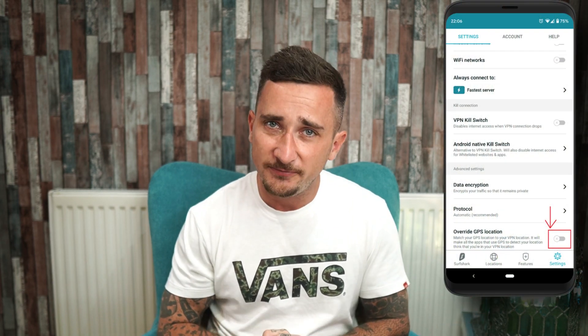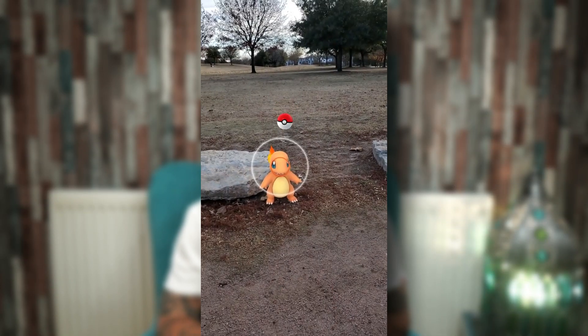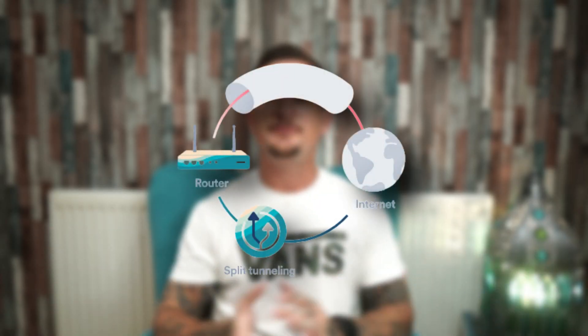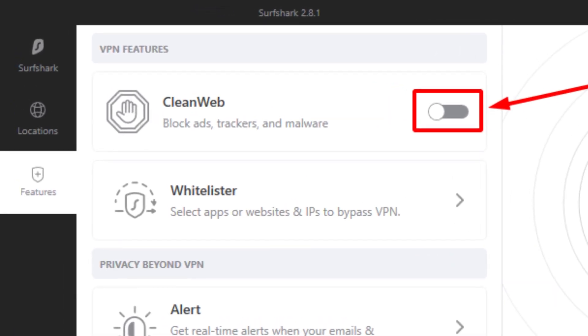Continuing with more pros and features: GPS spoofing is available on Android devices only — think playing Pokemon Go while hopping around the world. The whitelister feature, also known as split tunneling, is torrenting's best friend; you can run torrents through the VPN while the rest of your apps run on a normal connection. CleanWeb is their ad blocker, which wipes out annoying ads including YouTube ads — I honestly have that on permanently — and it can also block malicious websites.